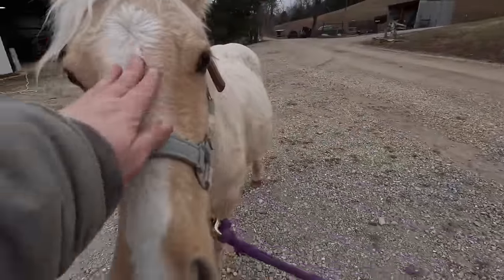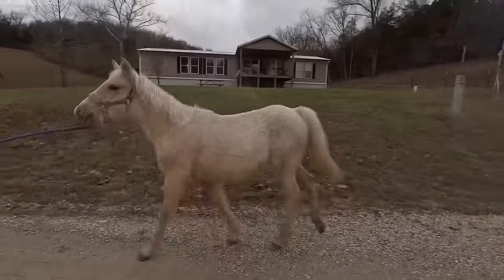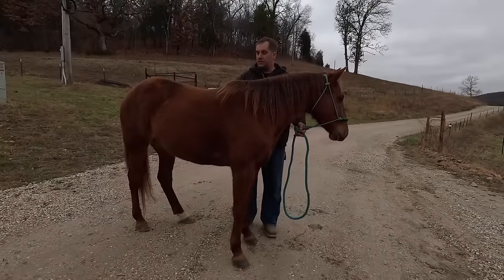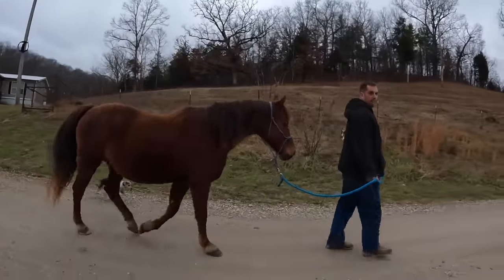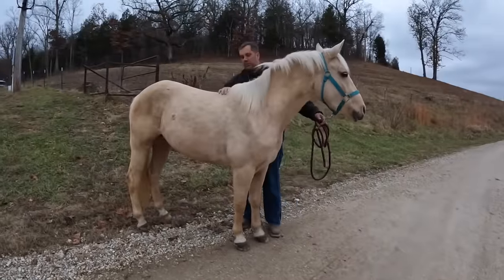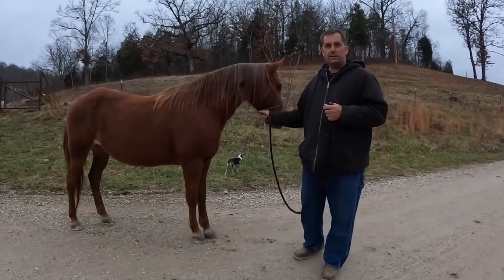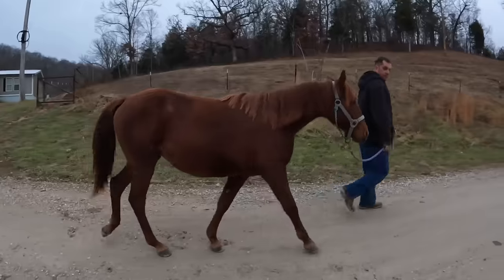We decided not to add our contact information to this video as it leads to too many spam calls. If you're interested in one of the horses or have more questions, you can find our email in the description of this video. We're also on Facebook at Homestead Horsemanship and you can send a message through Messenger. You can also drop a comment here or on our Facebook page.